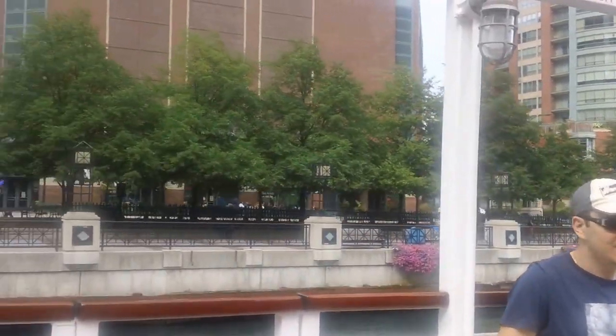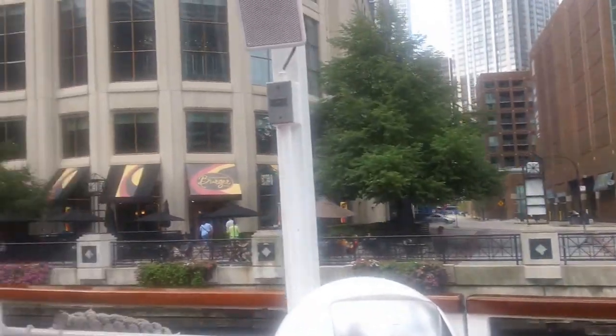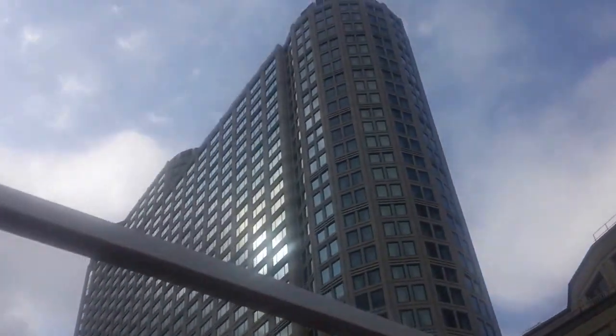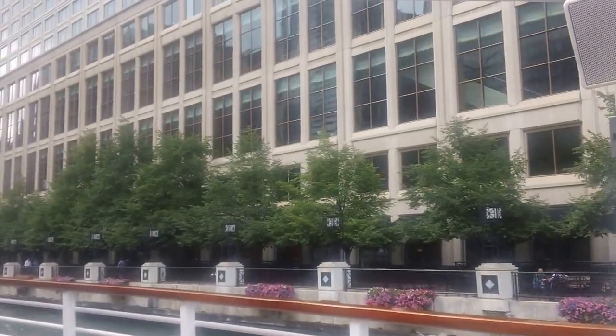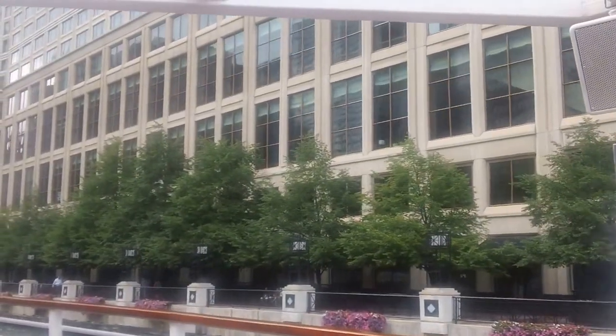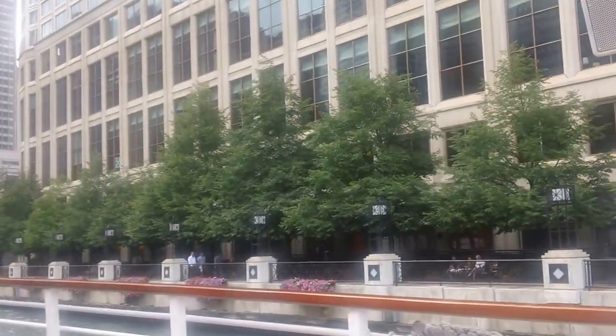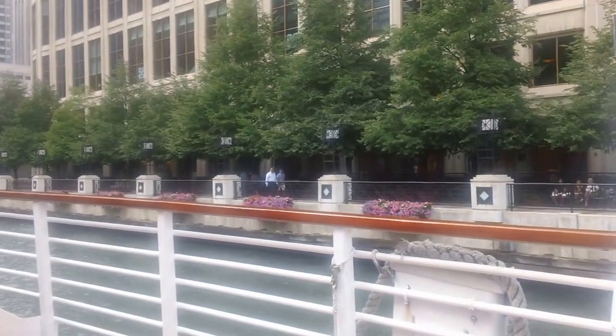Straight ahead of us, folks, downriver — the Donald Trump International Tower and Hotel. I'm pointing it out now so you can enjoy it from here, as I'll talk about it when we get closer. There's a restaurant there called 16 on the 16th floor — very lovely — and another bar in there called Rebar. Both are very lovely, pricey but good.